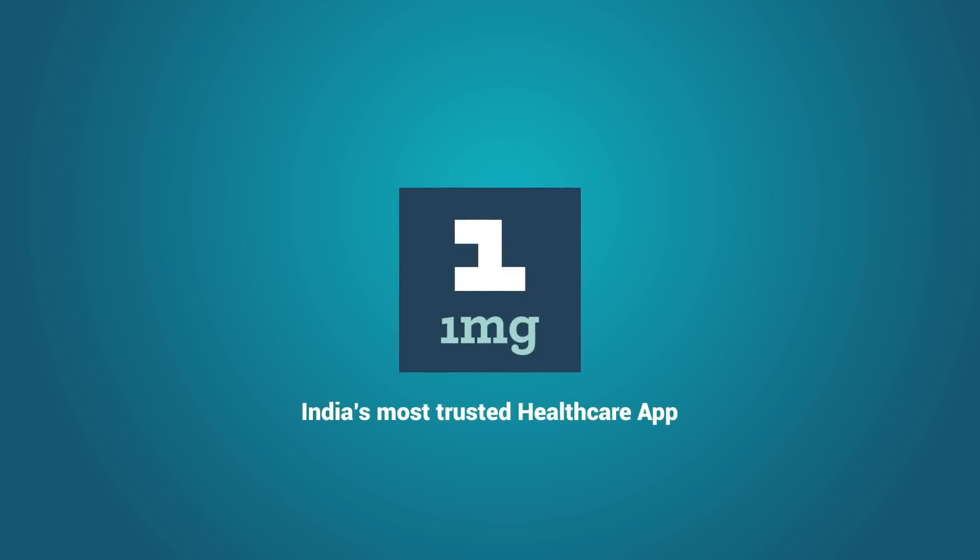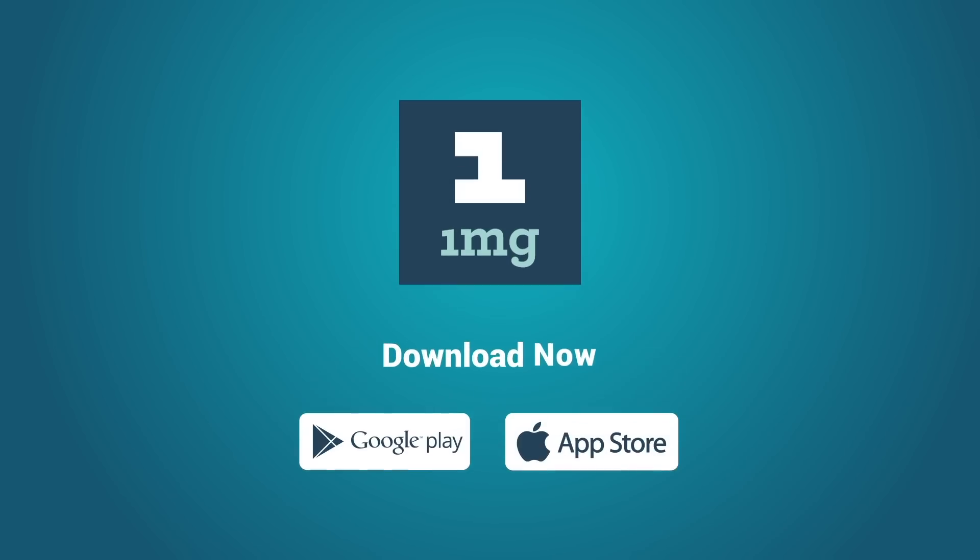1MG — India's most trusted healthcare app. Download now.